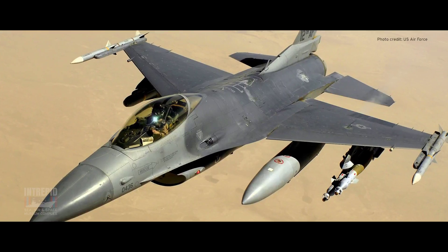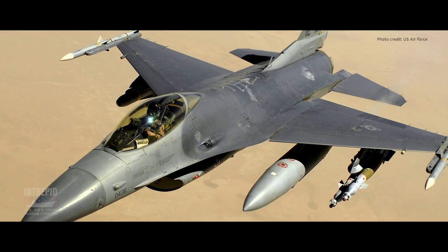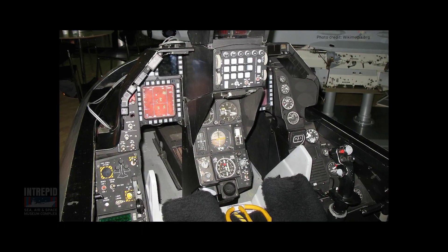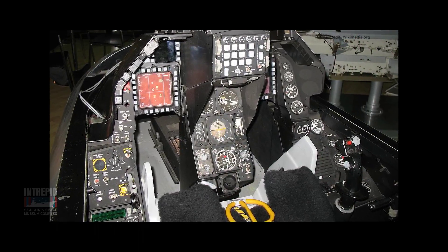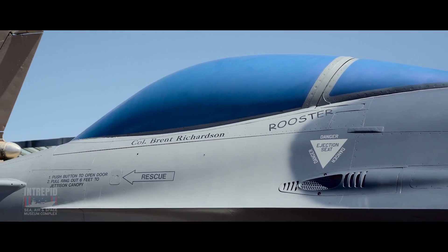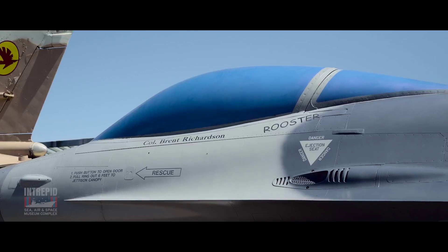The F-16 had some really novel design features right from the start. First of all, the pilot's ejection seat was mounted on a 30-degree angle. This would give the pilot a more reclined position when flying and allow him to withstand the g-forces of combat maneuvers. Also, his control stick was moved from the center to the right side, and it was a fly-by-wire system. He's also surrounded by this huge one-piece bubble canopy, which gave him just a wonderful field of view all the way around.